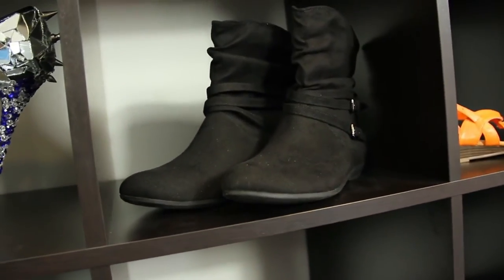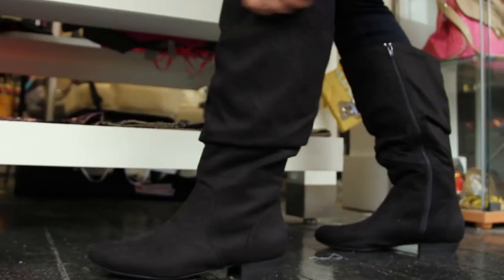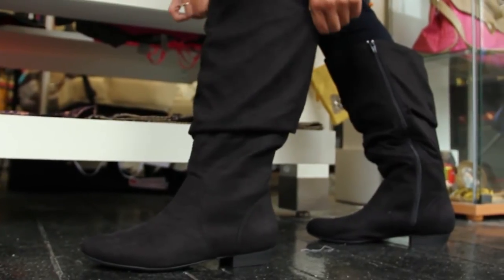Today we're at That Shoe Girl at 147 East King Street in Lancaster to teach you how to dress up slouchy boots. They have a great 70s vibe and they look great with skinny pants and longer shirts.